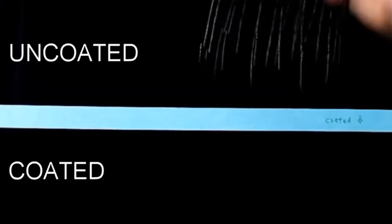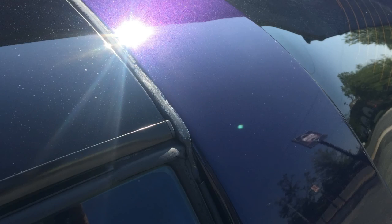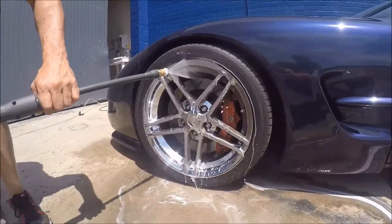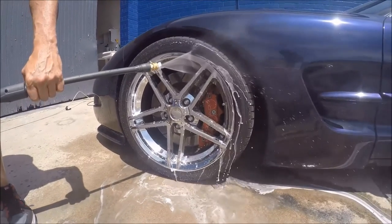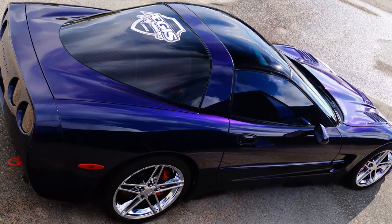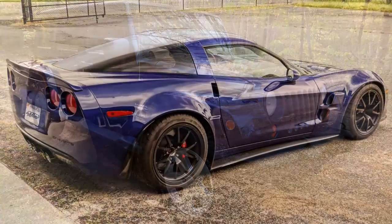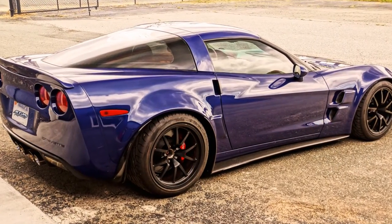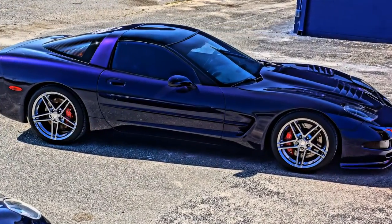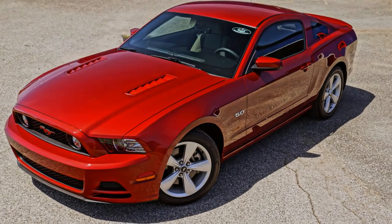These coatings will protect the factory clear coat from harsh chemicals and environmental fallout, provide increased scratch resistance, UV protection, super fast and easy cleanup — literally spray the dirt right off — and a permanent, intense, mirror-like shine. And best of all, you will never have to wax your vehicle again. Imagine your vehicle looking better than brand new for the entire time you own it, then see your investment pay you back with increased resale value when you trade in or sell.